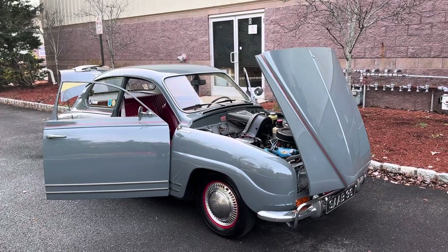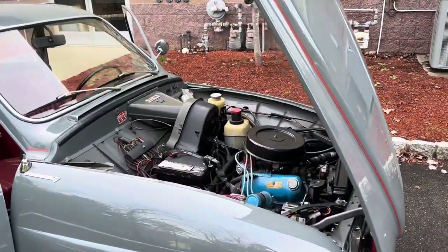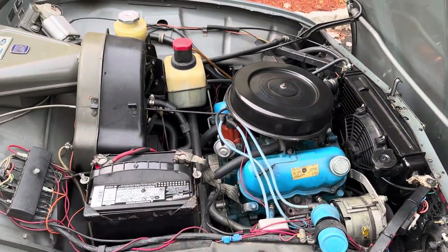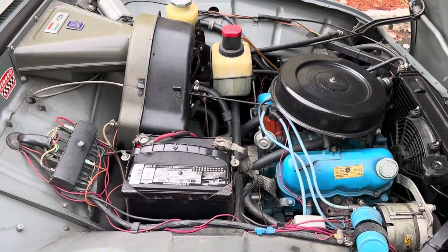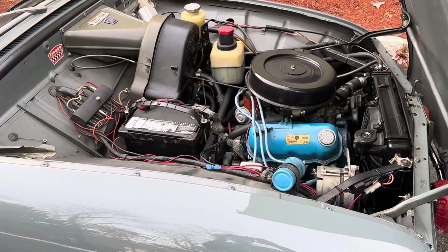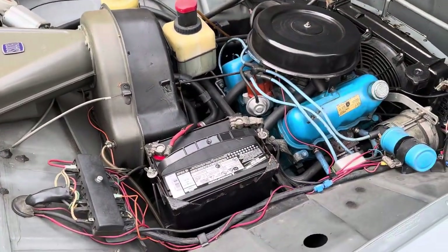Good morning. It's December 8th, 2022. I'm just going to do a quick walk-around video of this 1968 Saab 96 V4 Deluxe.